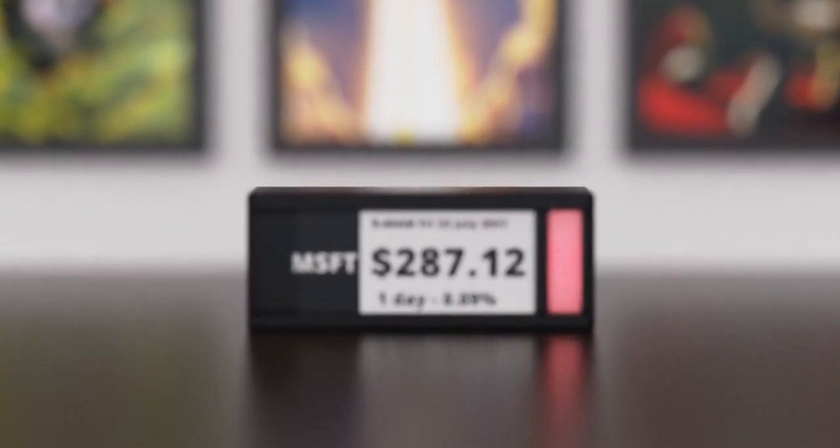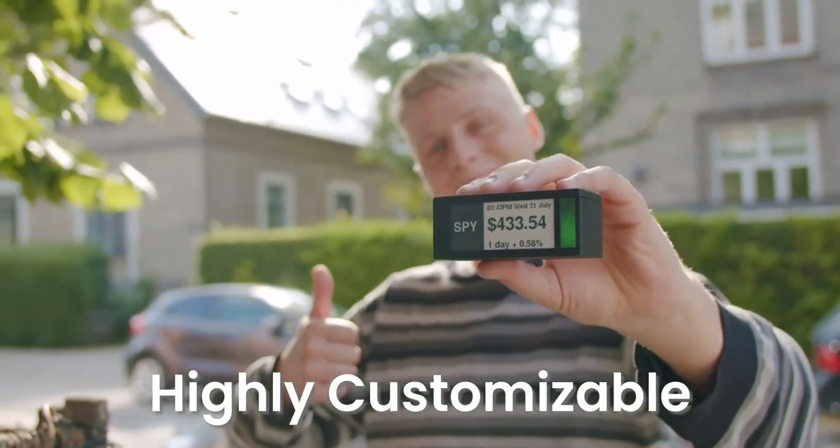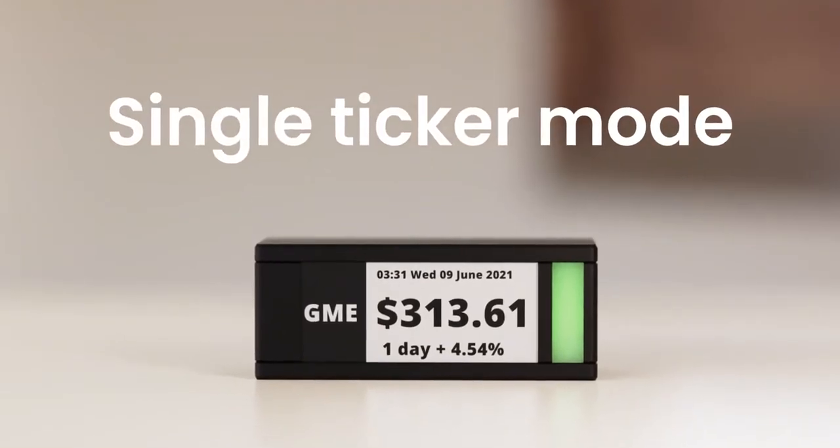It features an exclusive ePaper display to showcase your positions. ePaper emits no light and falls naturally into the surroundings like a framed picture that moves. TickerMeter is highly customizable to fit your investing and trading strategies — show a single ticker,